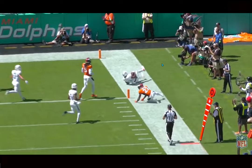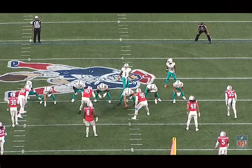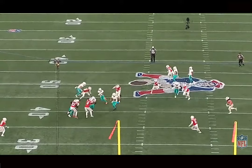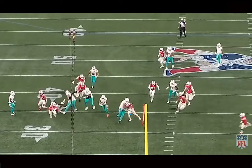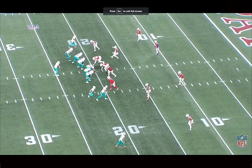Here we get to see Connor out in space on the screen — second and 19 situation. Austin Jackson, Robert Hunt, Connor Williams all go out and get a guy in space. This is not easy for offensive linemen to do on a consistent level — we see them miss it all the time. He's looking for work. He sees that Jackson has his guy, Hunt has his guy. So he starts to look off to his left, find the safety, and is able to cut him off. Really nice job of just sealing him off using your body and leverage, which allows Waddle to pick up 28 yards on a second and 19 situation.